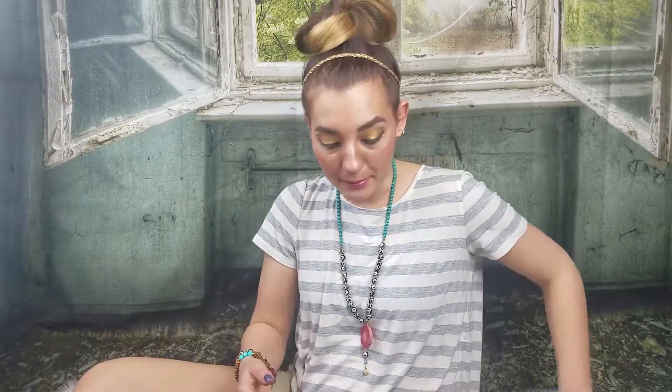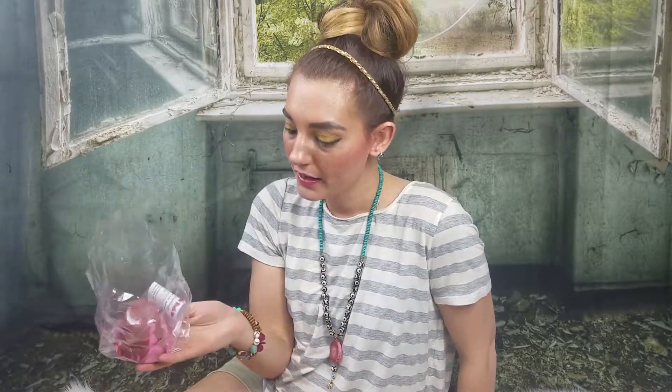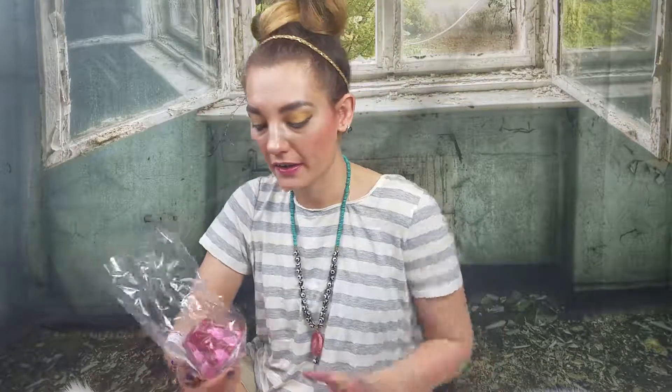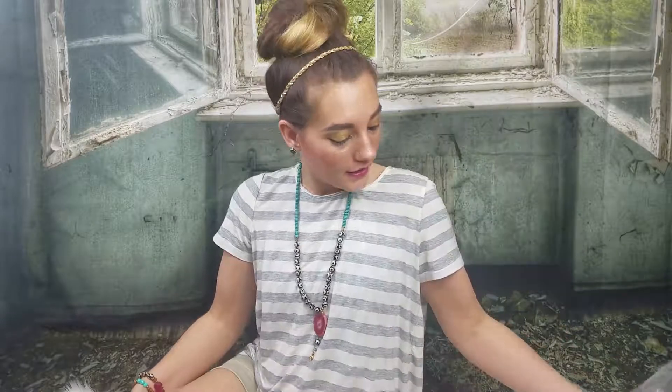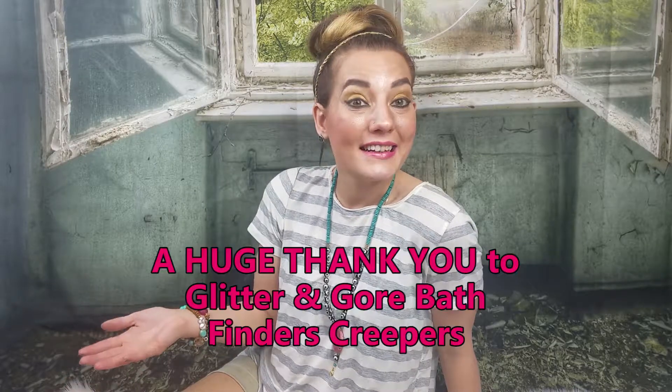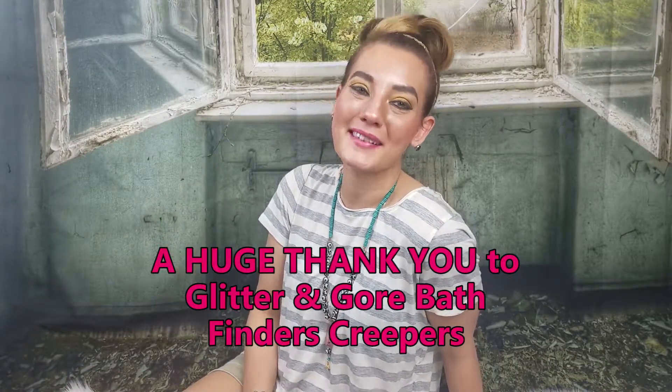Make sure to try the Blood and Cake bubble bar — the scent mix is fantastic and the design is adorable. Check her out and shop with her; I'm sure you will love all her products. Thank you for joining in for today's unboxing with Glitter and Gore Finders Creepers on Etsy.